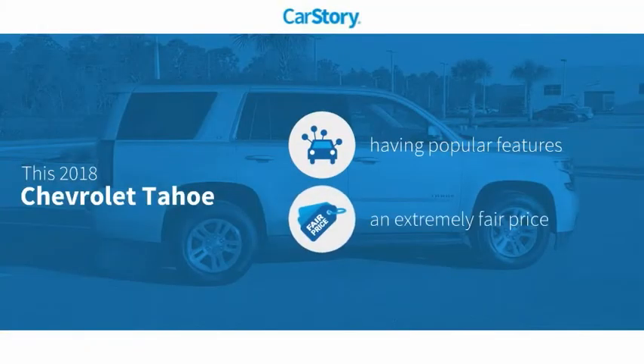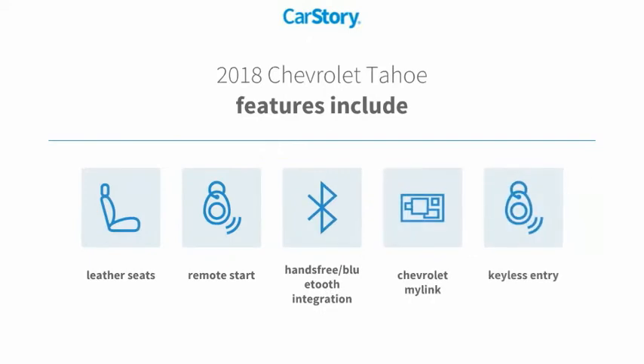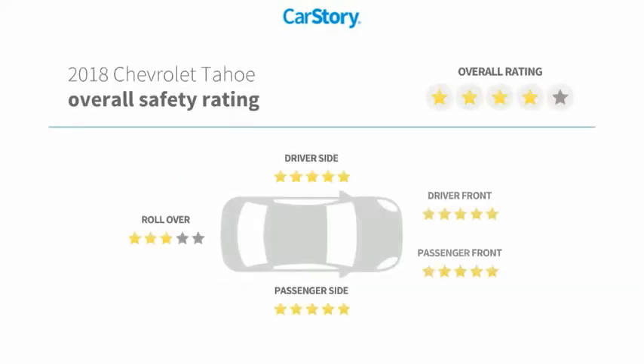CarStory research indicates this vehicle as having valuable features in high demand, a fair price. Features also include keyless entry, remote start, leather seats, and hands-free Bluetooth integration with these ratings.